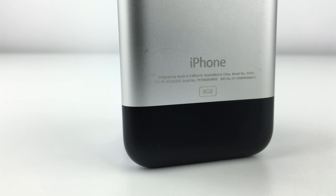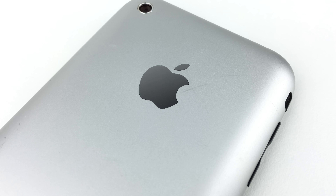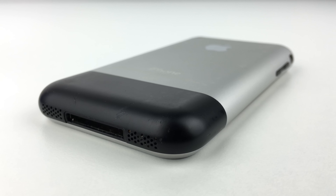Hey guys, Canoopsie here, and the iPhone has never been about specs, gigahertz, and megapixels, but about the experience and ease of use that goes along with the device. Ever since the first iPhone, it's always been about simplicity, and a piece of technology that anyone can pick up and figure out how to use almost instantly.